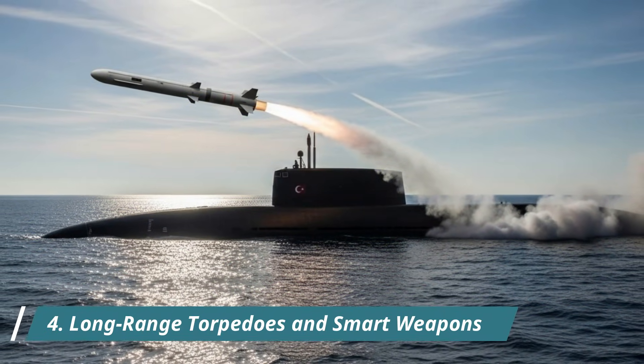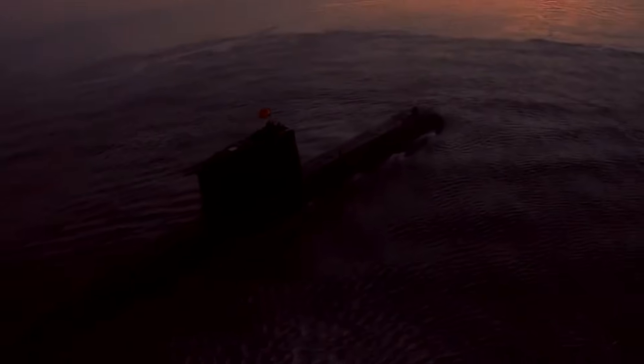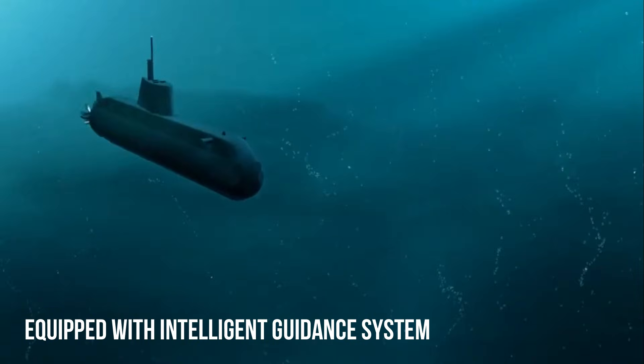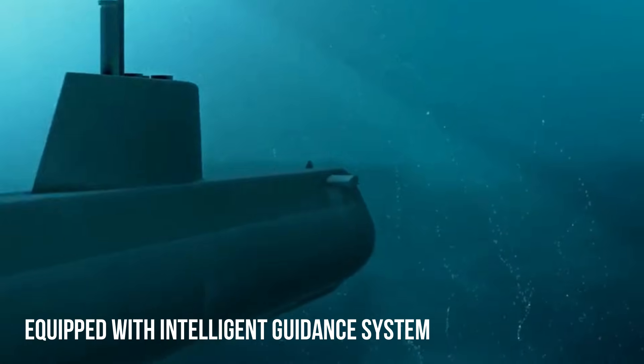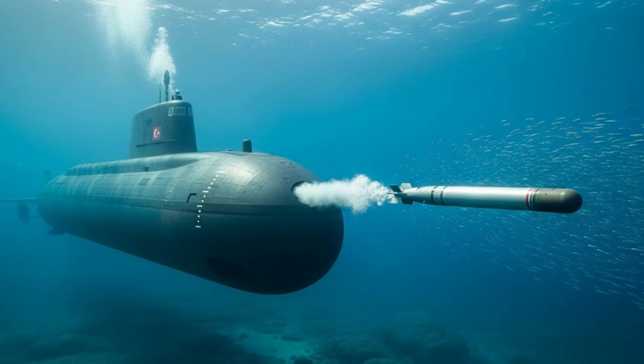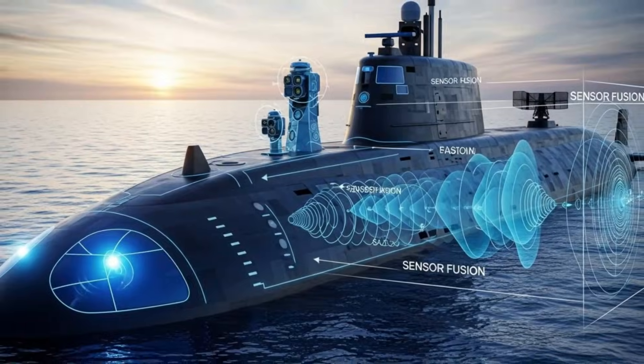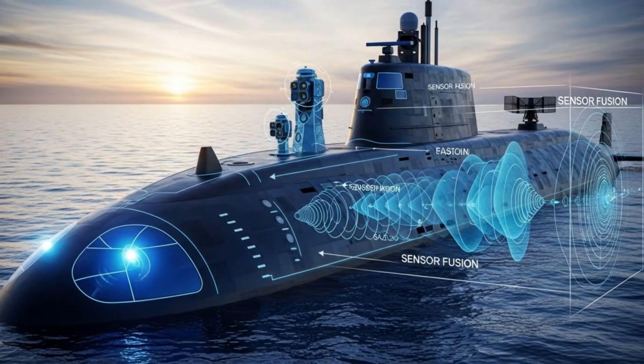Number 4: Long-range torpedoes and smart weapons. Turkey's newest submarines are armed with advanced heavyweight torpedoes, capable of attacking enemy surface ships and submarines. These torpedoes feature intelligent guidance systems, high-speed propulsion, and advanced countermeasures capabilities. The submarines can also deploy smart sea mines, enabling strategic area denial operations at key maritime strategic points.